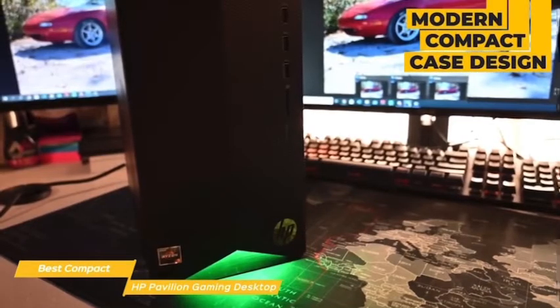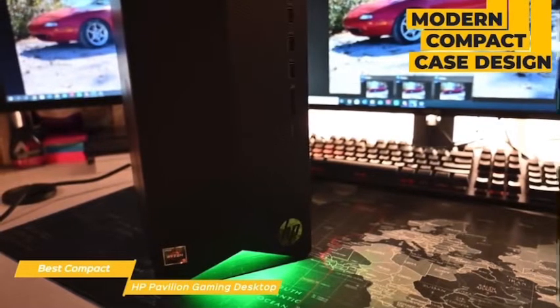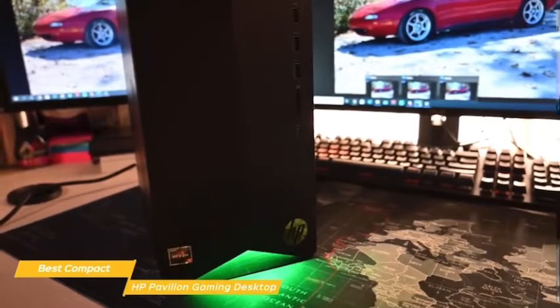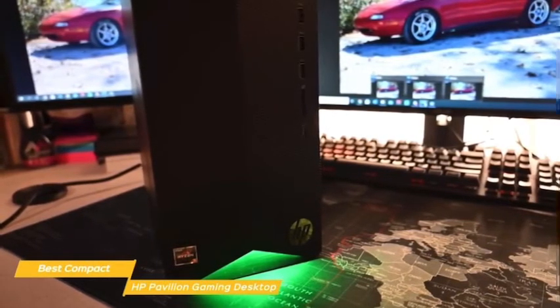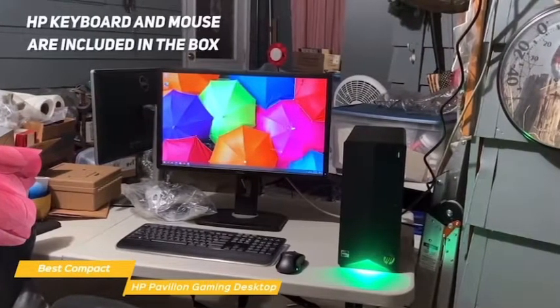HP has gone with a modern compact case design for the Pavilion Gaming Desktop. It isn't extravagant or showy — the front panel is accented with some green lighting and is slightly raised in the center with a ridged V-shaped pattern, while the sides are simple black metal. You'll have to complete the package with your own monitor, but an HP keyboard and mouse are included in the box.